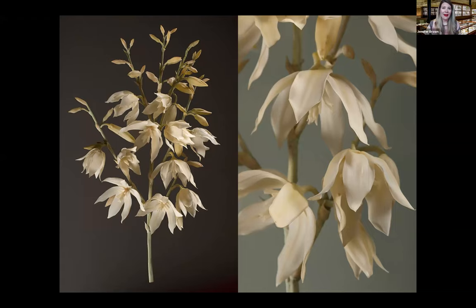An agreement to make some models in 1886 turned into a 50-year-long project. Leopold died in 1895 and Rudolf worked on the collection until his death in 1939. The final shipment of models was delivered in 1936. Over 50 years, the Blaschkas produced 4,300 models representing 780 plant species.